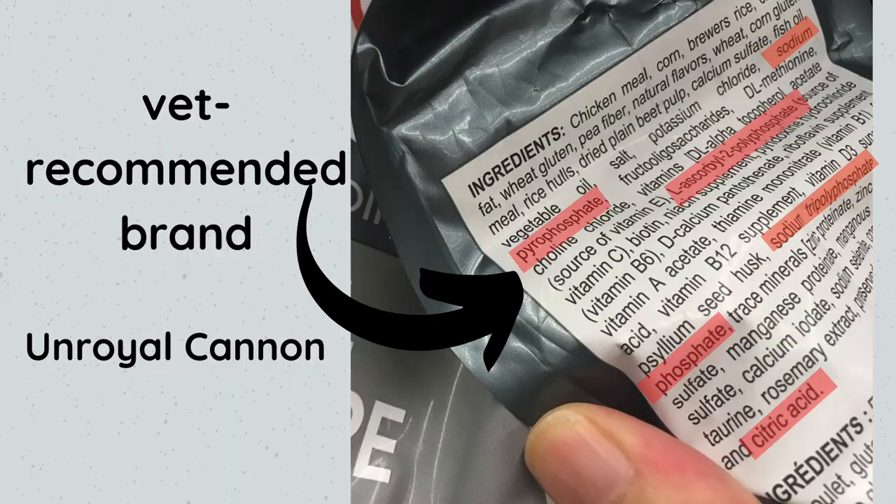I'm going to make an entirely separate video on that topic next week, but first let's take a look at some examples of cat food labels so we can highlight where these palatins occur. I changed the names of the cat foods, but I'm sure you can guess which one is which. The first one is Unroyal Cannon — they have multiple phosphates like pyrophosphate, polyphosphate, tri-polyphosphate, and citric acid.